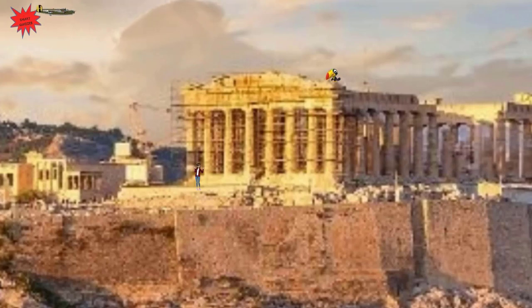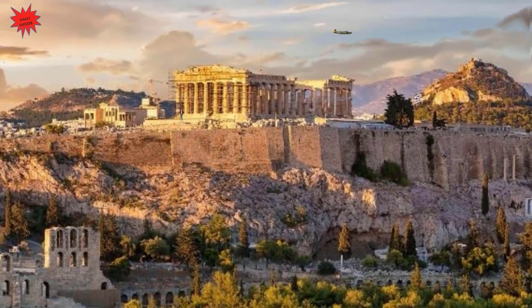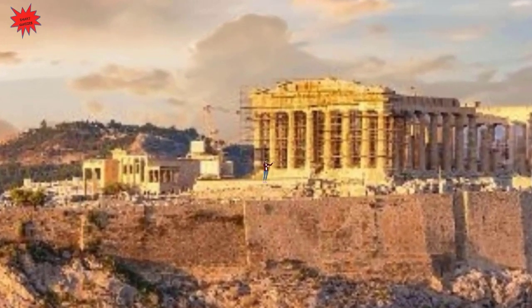The Acropolis is a fortified citadel located on a rocky hill above the city of Athens, dedicated to goddess Athena. It contains the remains of several temples from ancient Greece. These buildings are of great architectural and historical significance.